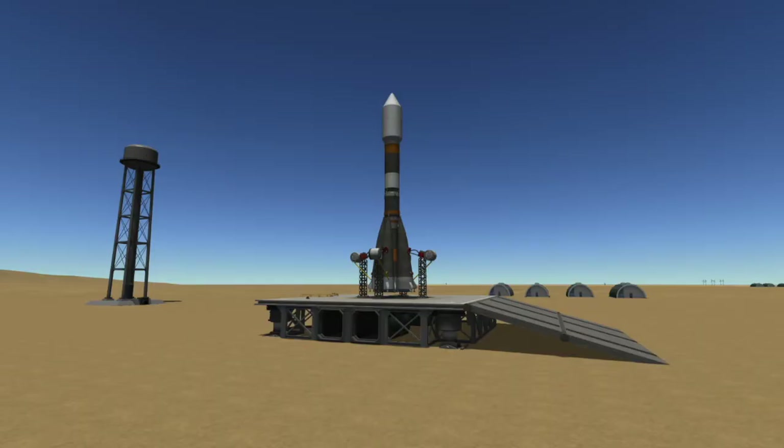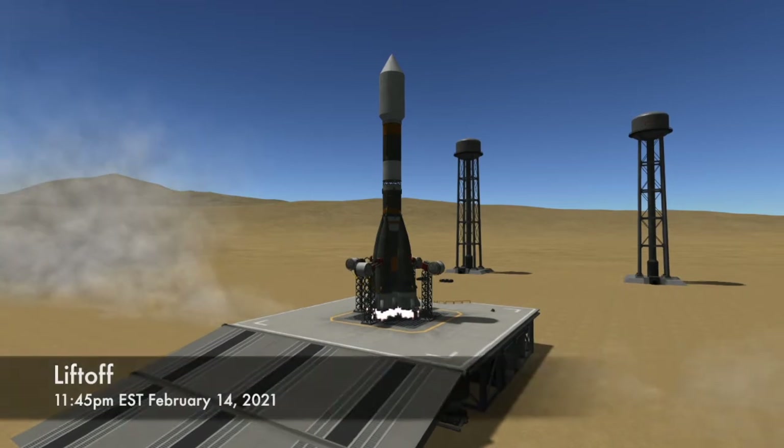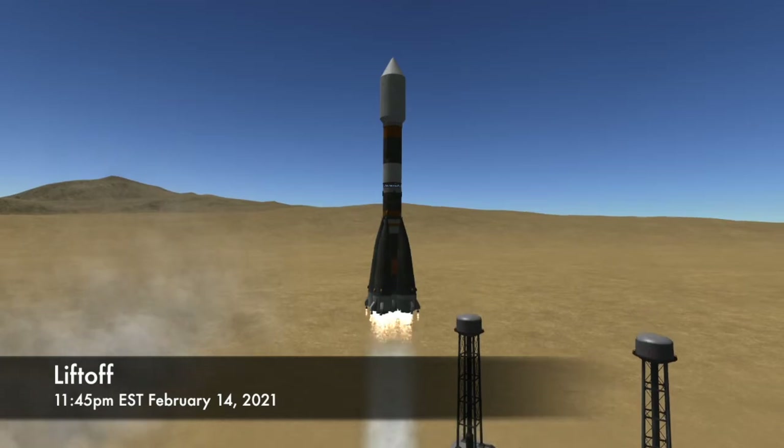T-Zero for this launch is 11:54 p.m. Eastern Time on Sunday, February 14th. Seven seconds before T-Zero, the engines on the first stage of the Soyuz will be ignited, and at T-Zero, the four hold-down arms will be released and the rocket will lift off the pad.